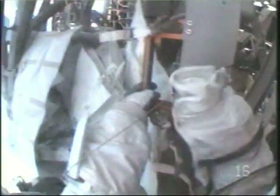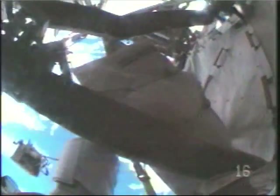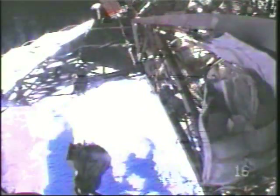We have a lost tool. One of my crew lock bags was not transferred and it's loose. Okay, Heidi — crew lock bag. Yeah.